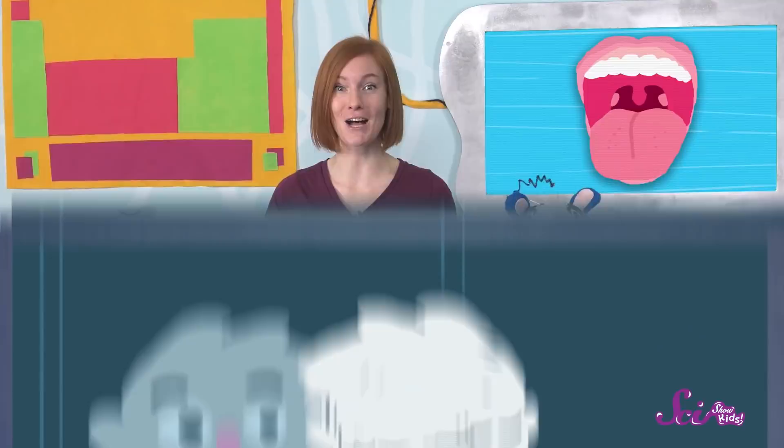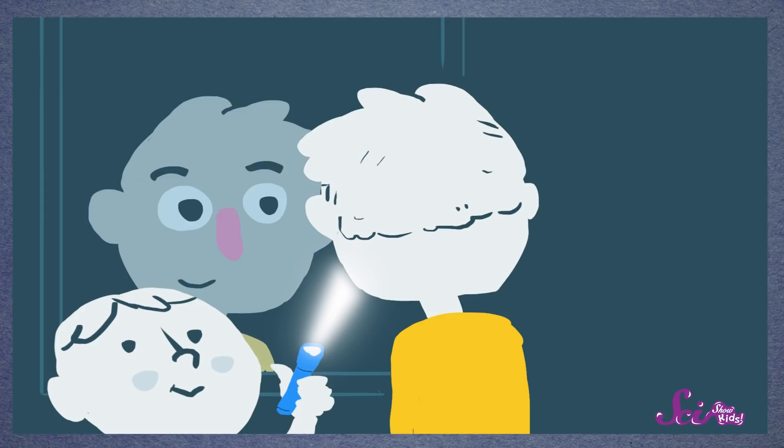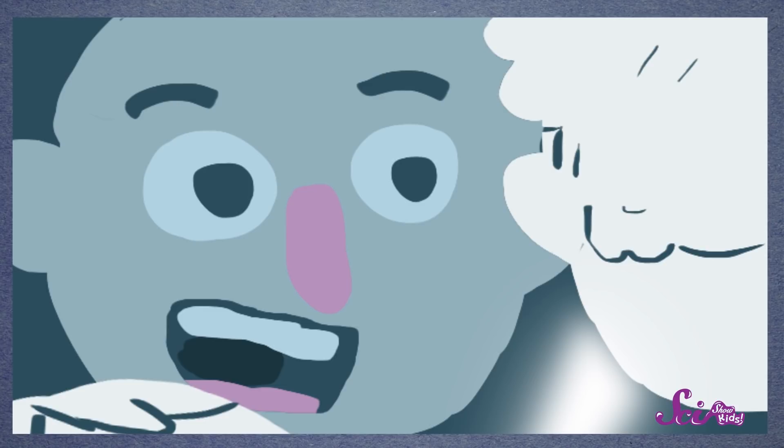Those tonsils are what your doctor is looking for, and with a little help, you can probably see them for yourself. First, stand in front of a mirror. Then, ask a friend or grown-up to shine a flashlight into the back of your throat while you open your mouth wide, stick out your tongue, and say, 'ah!' If you look carefully, you might be able to see two little lumps deep in the back of your throat. You shouldn't try and touch them, though, because you could end up hurting yourself. The back of your throat is no place for your fingers.